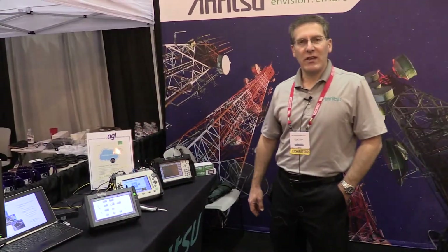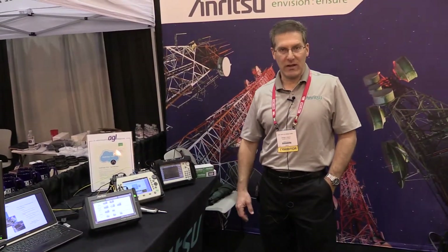The solutions you're going to be seeing here today are going to feature traditional tower climbing applications for PIM and line sweep testing, as well as SIPRI and transport testing that are feeding fiber fed systems going up to the tower. Thank you again for coming to NATE Unite 2016 and visiting the Enritsa booth.